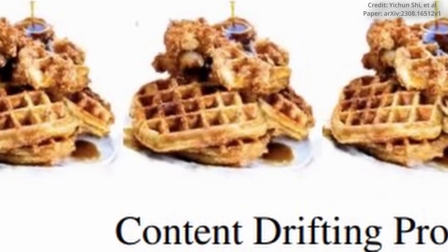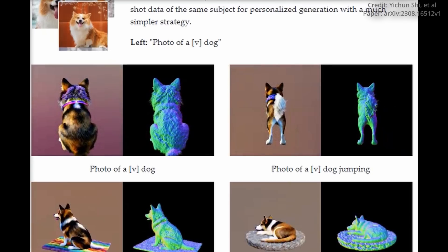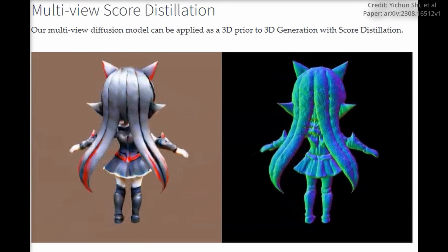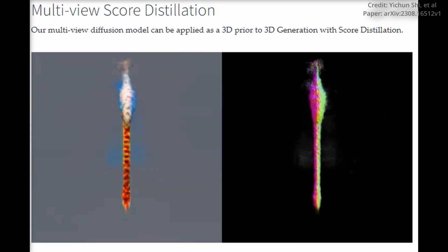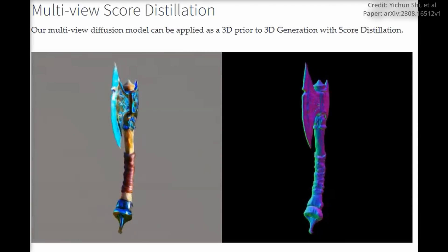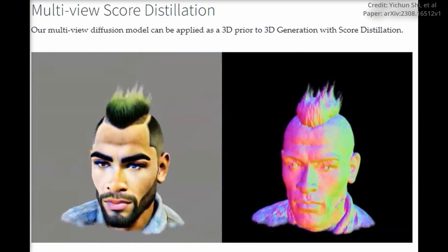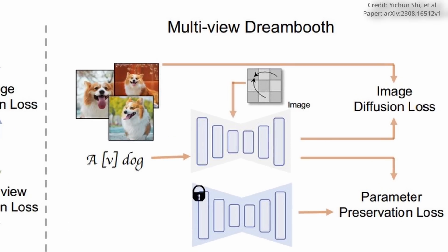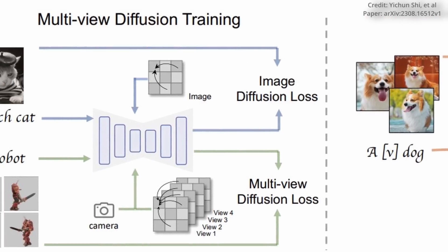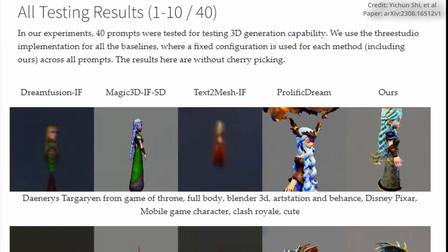To tackle these obstacles head-on, the researchers at ByteDance employed a unique training method. Instead of relying solely on prompt image pairs, MVDREAM is trained using a diffusion model called Stable Diffusion and multiple views of 3D objects. By rendering a vast dataset of 3D models from diverse perspectives and camera angles, the model learns to generate coherent 3D shapes rather than disjointed 2D images. To showcase the model's versatility, the team conducted an experiment using Dreambooth, a tool that allows MVDREAM to learn new concepts, and MVDREAM successfully generated 3D views of specific objects such as a dog using text prompts.